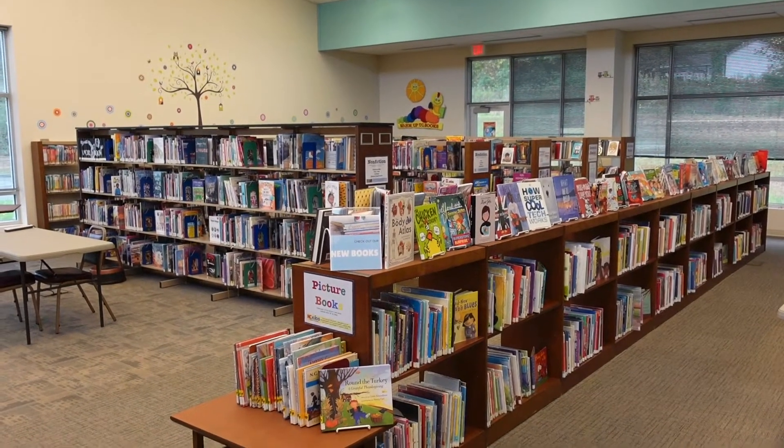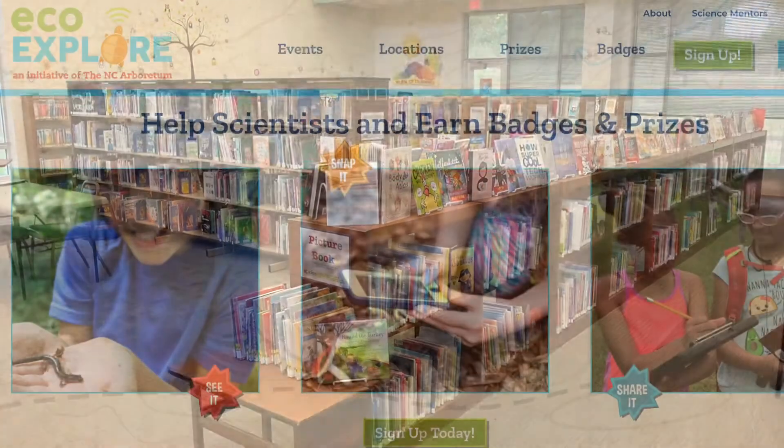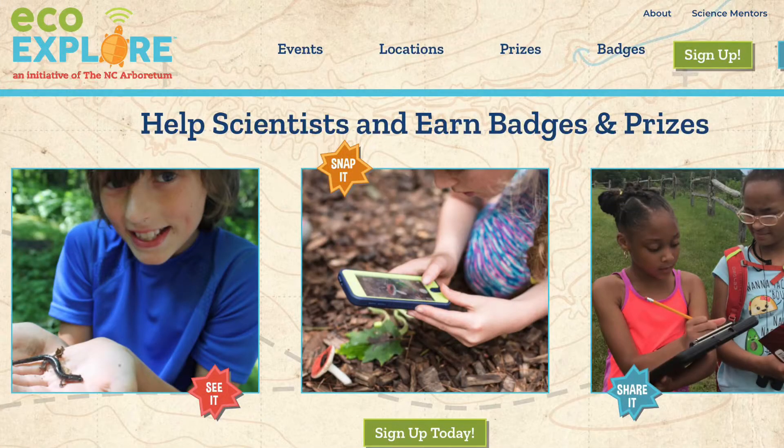We're excited to offer a new program for Rockingham County residents. EcoExplore is a citizen scientist program from the NC Arboretum Society designed to teach children about nature and wildlife around North Carolina.